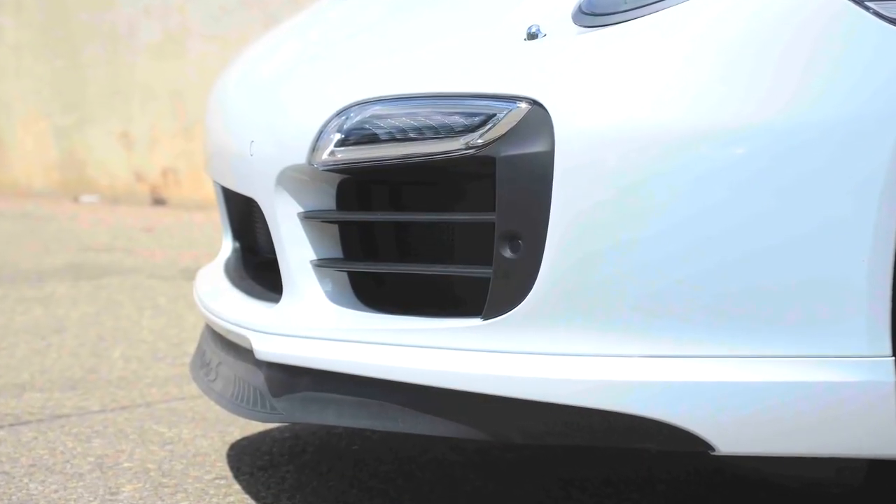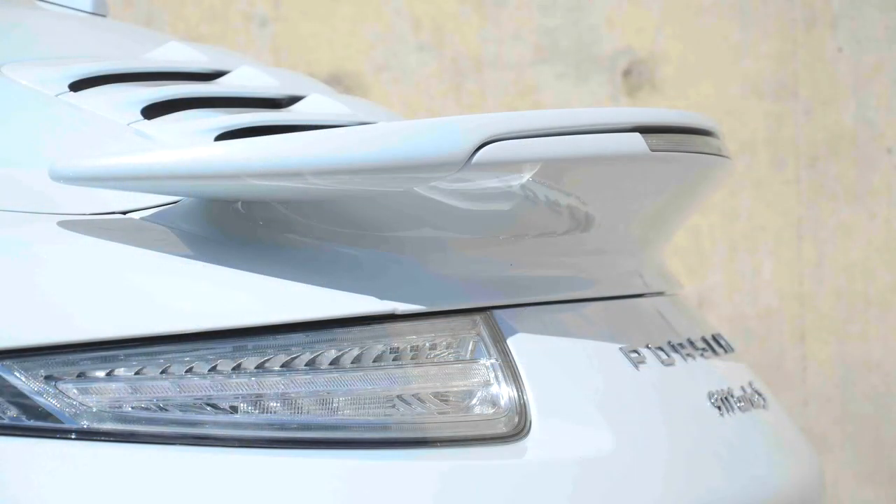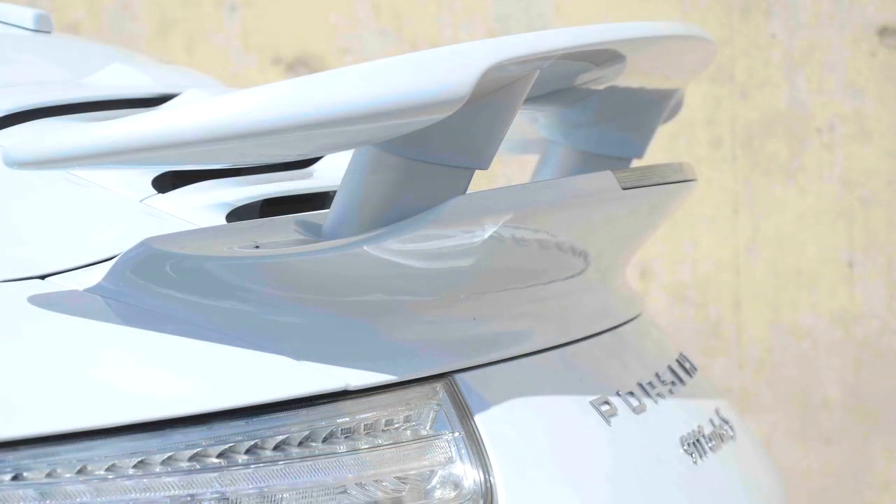Active aerodynamics include a retractable front air dam and rear wing with three levels of adjustment and tilt.